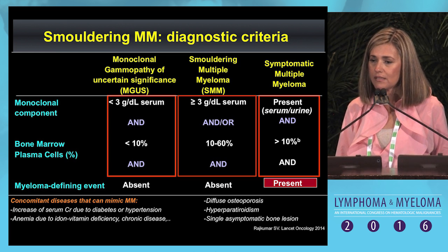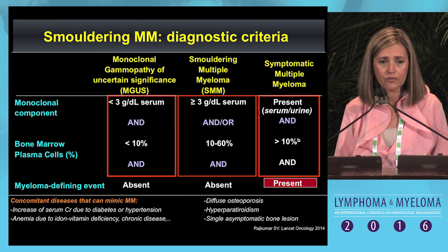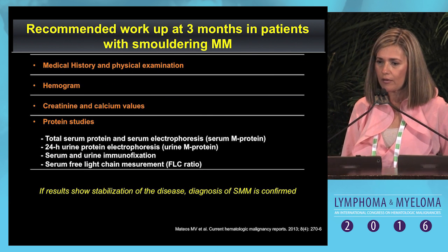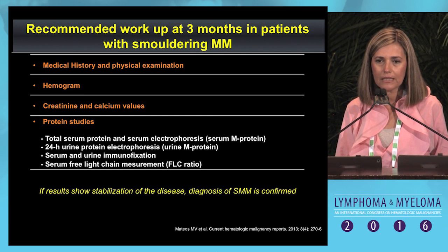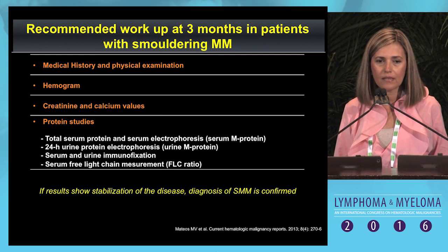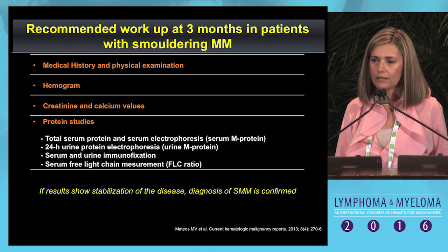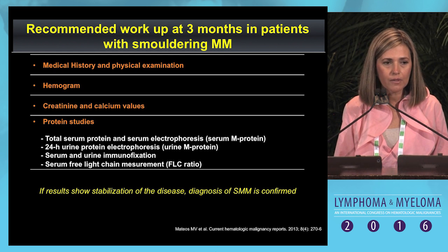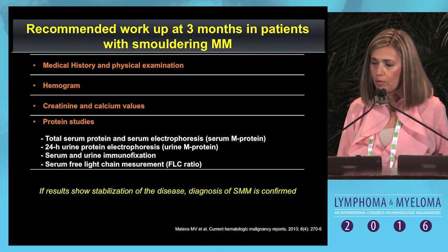It is important to determine whether the symptomatology is due to the myeloma or to concomitant disease in order to make the correct diagnosis of smoldering myeloma. When you suspect a smoldering myeloma diagnosis, you have to repeat at least the hemogram, biochemistry, and serum protein studies in approximately 2 or 3 months to confirm the M-component remains stable, and that there is no anemia, renal impairment, or hypercalcemia, so that you can confirm the diagnosis.